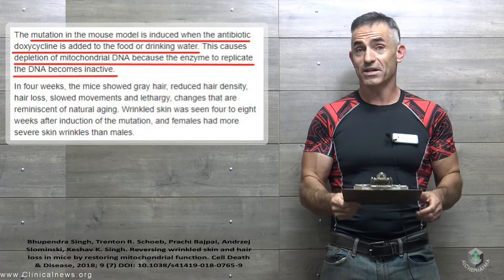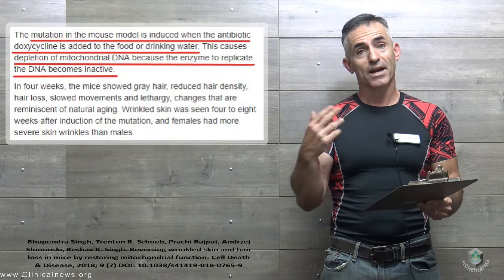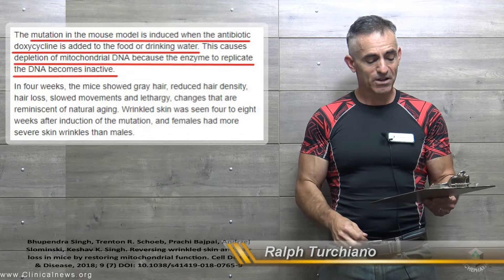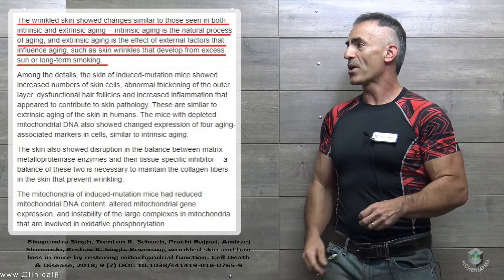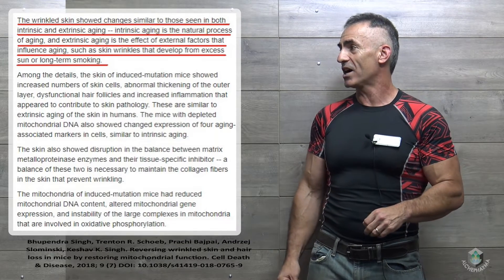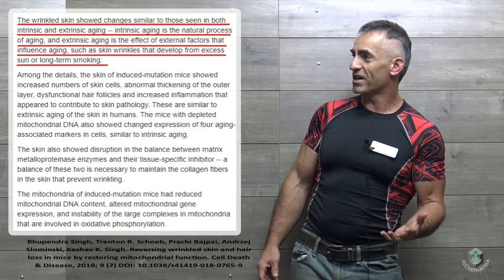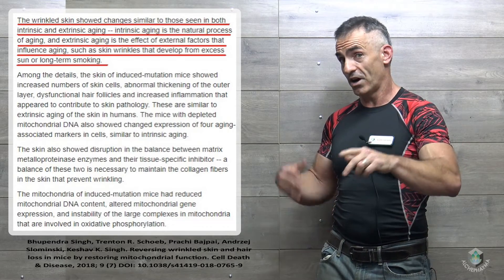In four weeks, mice showed gray hair, reduced hair density, hair loss, slowed movements, and lethargy — changes reminiscent of natural aging. Wrinkled skin was seen four to eight weeks after induction of the mutation through consumption of this antibiotic in water and food. Females had more severe skin wrinkles than males. The wrinkled skin showed changes similar to those seen in both intrinsic and extrinsic aging. Extrinsic aging refers to external factors like excess sun exposure or long-term smoking.